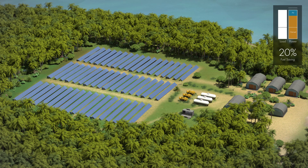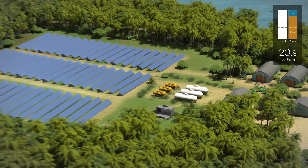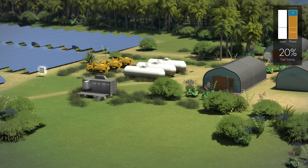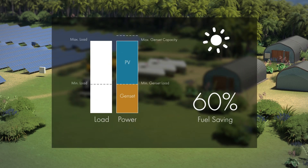That's why SMA developed the Fuel-Safe solution. The smart integration of photovoltaics into large-scale diesel systems enables up to 60% PV penetration with maximum grid stability.